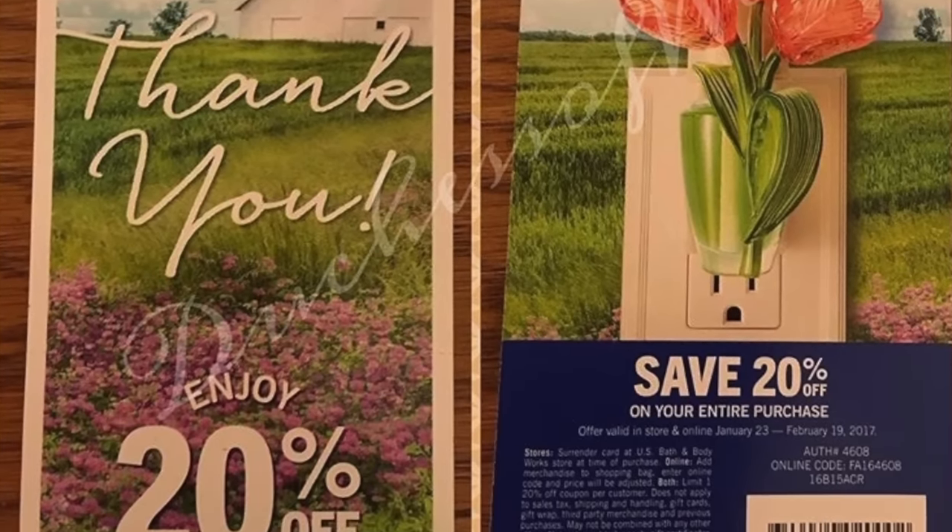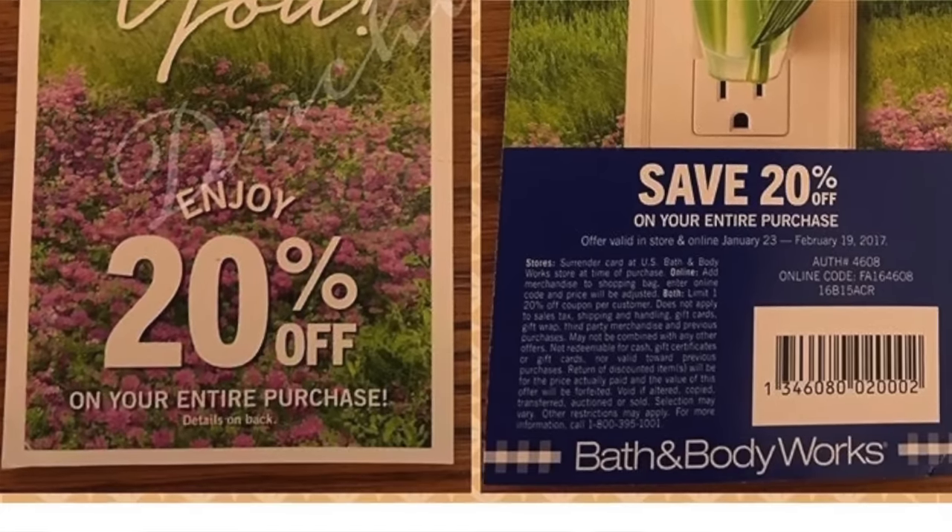Also, some stores are seeing 20% off bounce-back coupons at checkout — those are being tested right now. They were supposed to be taken away, but some stores are seeing them again.